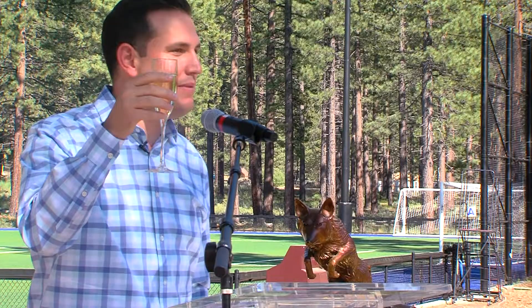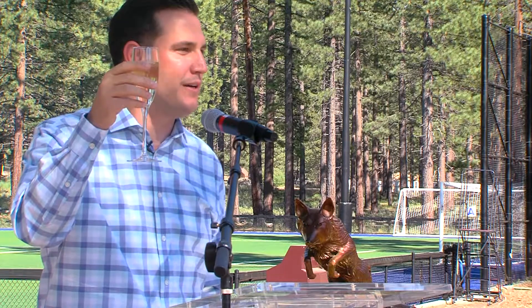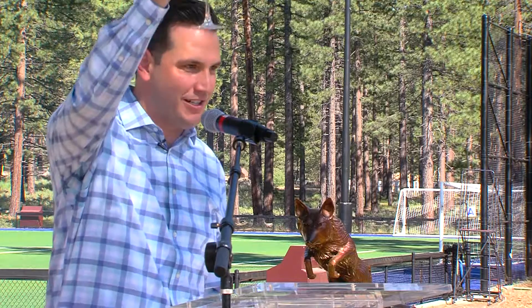Please join me in formally dedicating the LTCC Coyote here on Lake Tahoe Community College campus. Thank you to all of you for making this possible. Cheers!